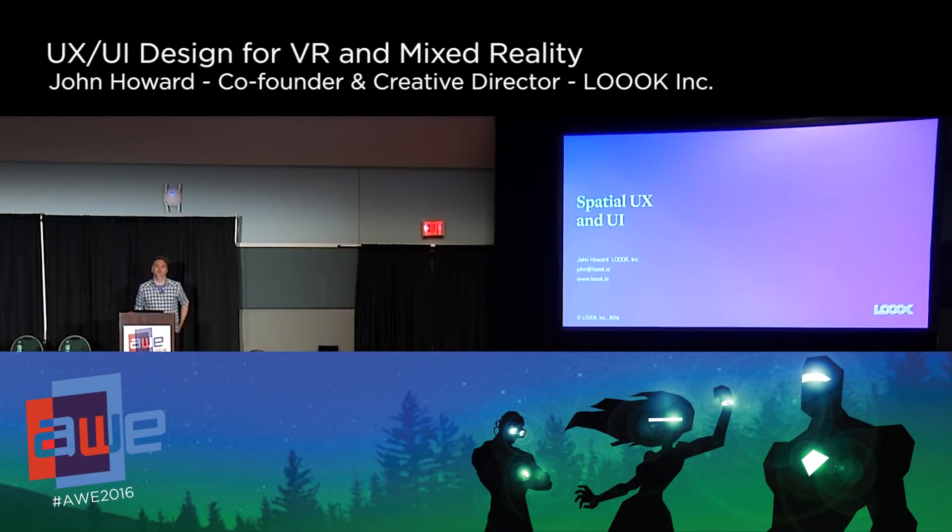Hi everyone. My name is John Howard. I'm co-founder and creative director at Look. We are a mixed reality design and development studio based in Seattle, Washington. Prior to co-founding the company this past December, I spent two years at Microsoft on the HoloLens Experiences team working with partners like NASA, Autodesk, and Trimble to help them understand how we're going to bring HoloLens and mixed reality to the world. Prior to that, I spent 15 years as a creative director and principal designer in the interactive entertainment and video game industry.